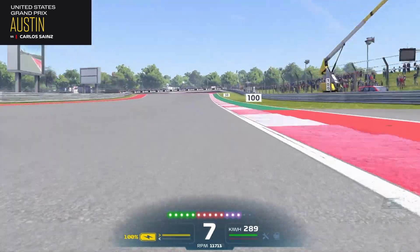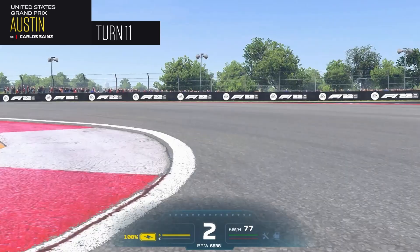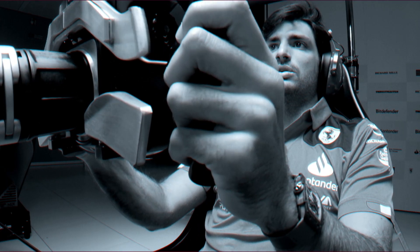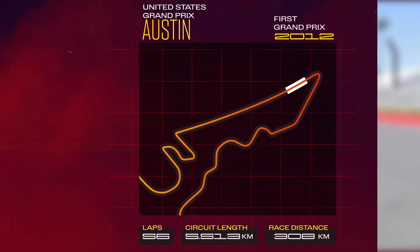It's wider, you can also have plenty of overtaking opportunities — there's always exciting races here in Austin. You have these very long straights with big braking zones and wide entries to the corners where you can dive bomb.